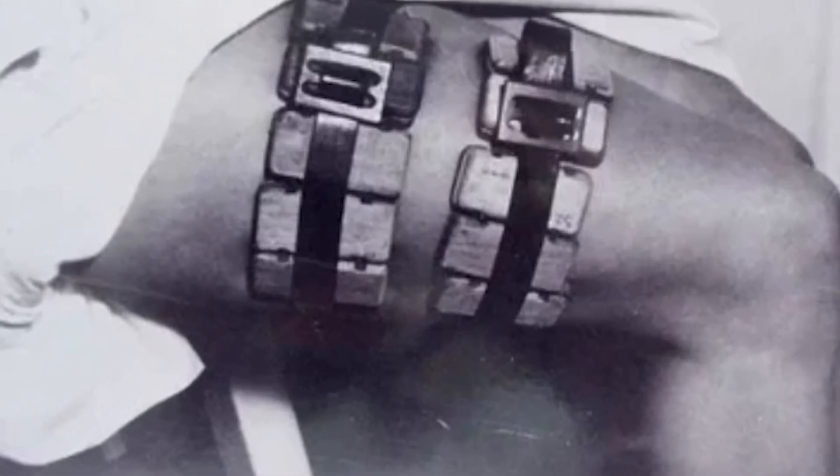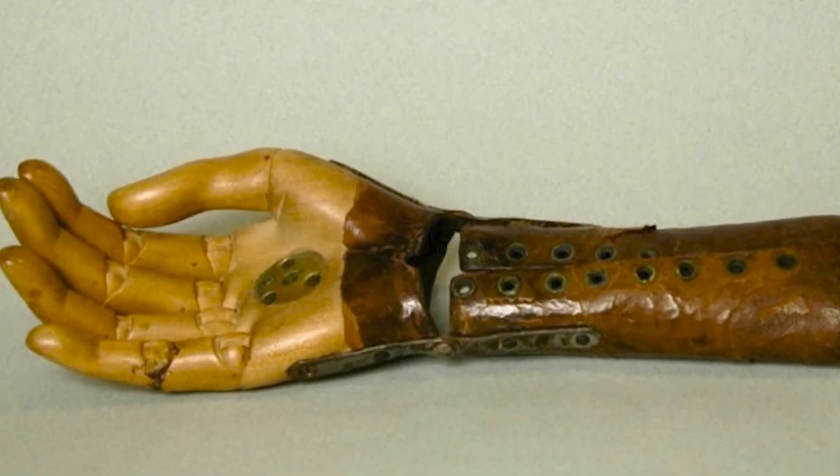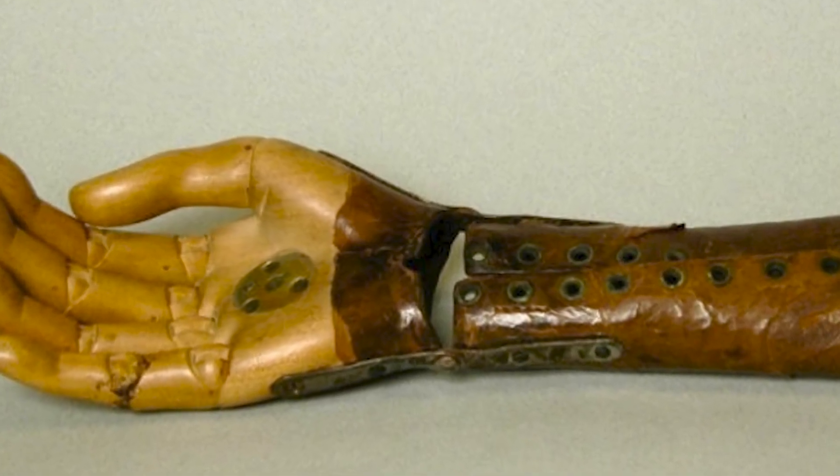Lice feeders. At the beginning of the 20th century, typhus epidemics destroyed both soldiers on the fronts and civilians. A hand prosthesis made around 1800 today looks more like a prop from a horror movie.